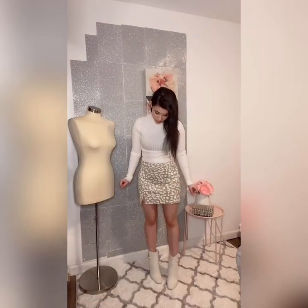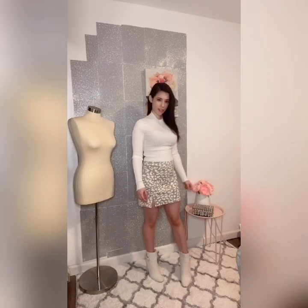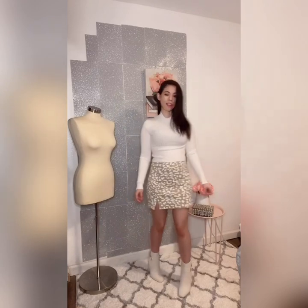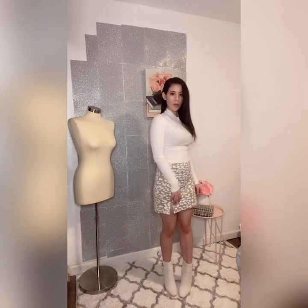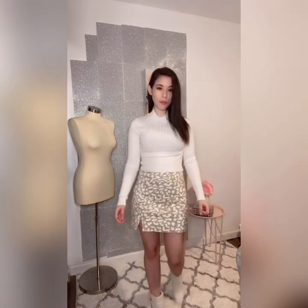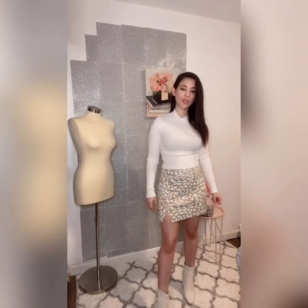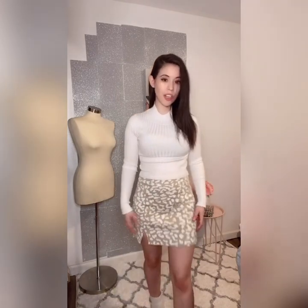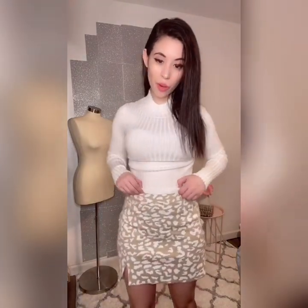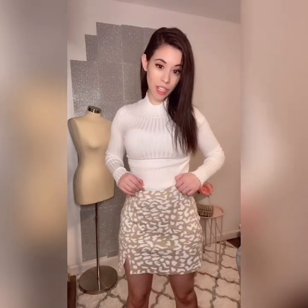Let's talk about our second look in this set. I paired it with a turtleneck and white booties — it looks so put together and adorable, perfect for winter. But you can also wear it in spring with a cute crop top and sandals. The skirt is just everything; up close you can see it's so well-fitting, and the little slit on the side is just so sexy.